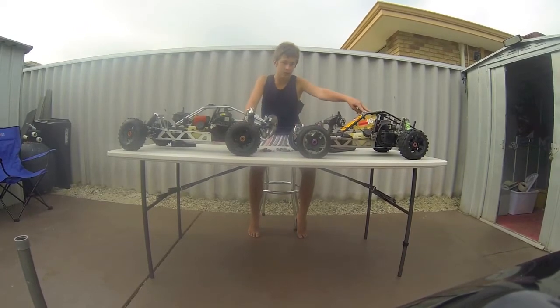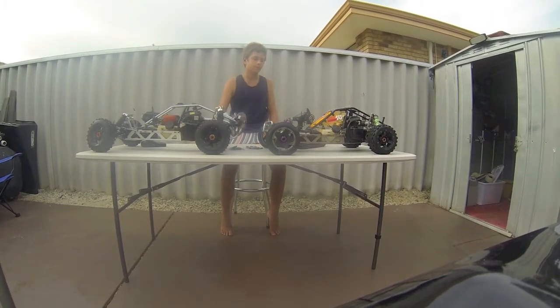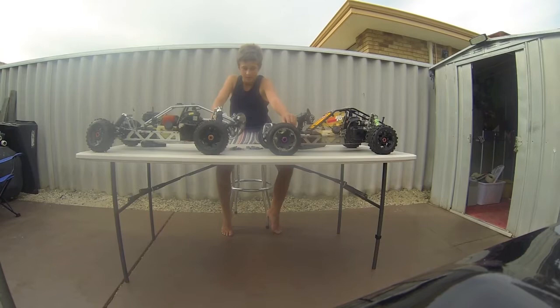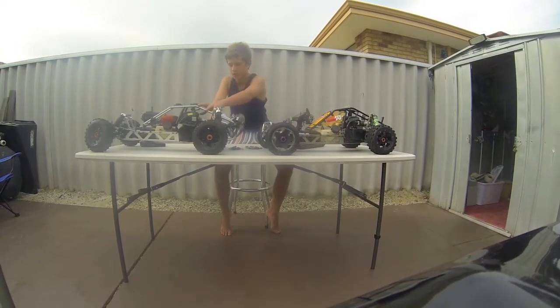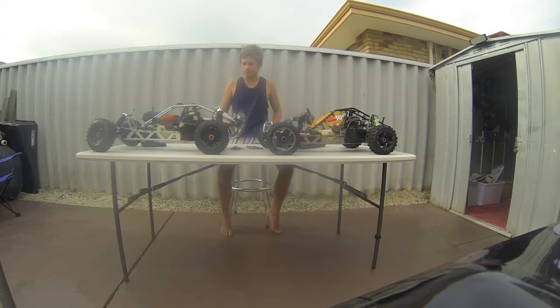We'll start off with the engines. HPI engines — this one isn't an HPI engine at the moment, it's a Zenoa. But an HPI engine is actually a CY engine. CY engines are one of the top-tier engines for a Baja. However, in the clones — Rovan, King Motor and all of them — they make their own engines. This one is a King Motor engine with a CY head on it.